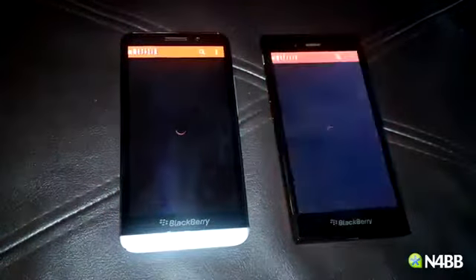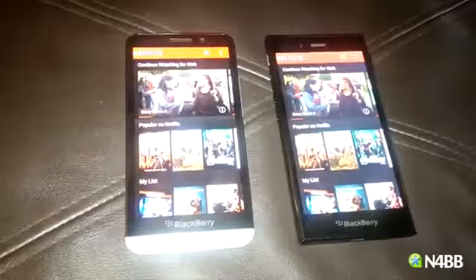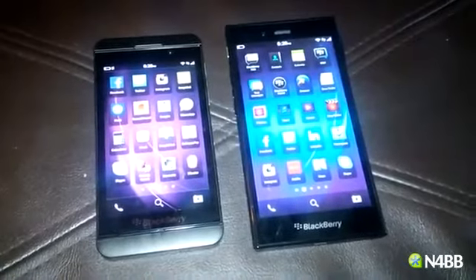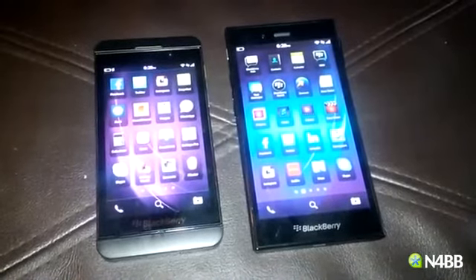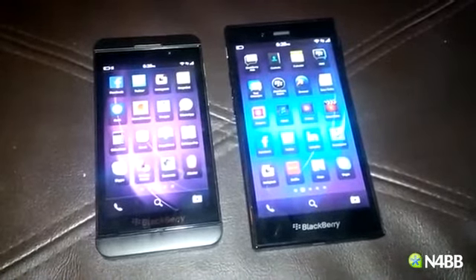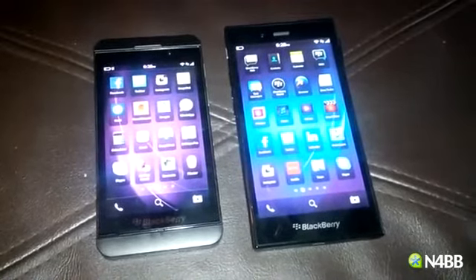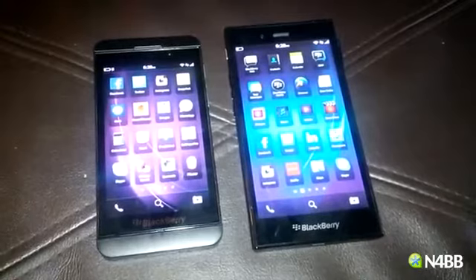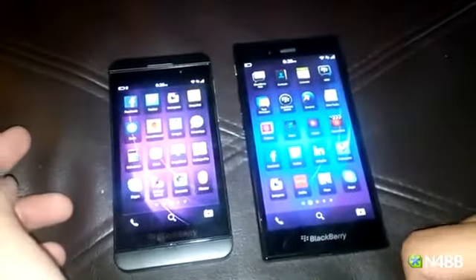Hello everyone, this is Nico with N4BB.com and I want to show you guys how Android apps are handled on the Z3 compared to the Z10. We saw a little earlier that the Z30 and the Z3 are very comparable, so let's check between these two devices.